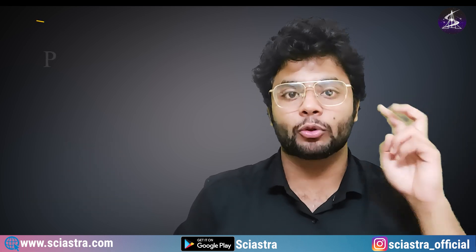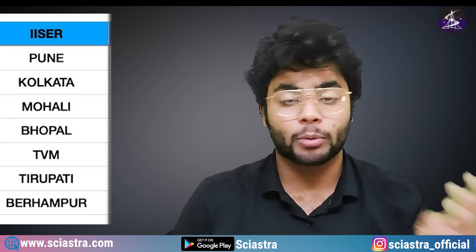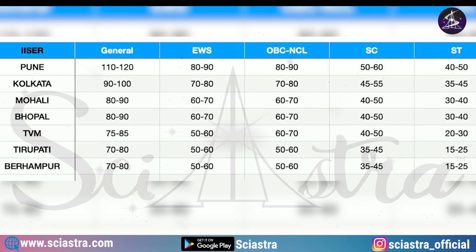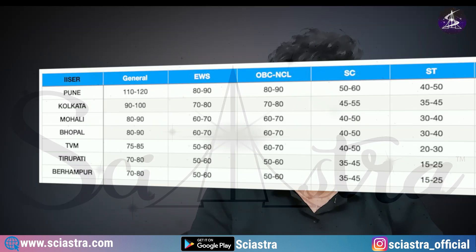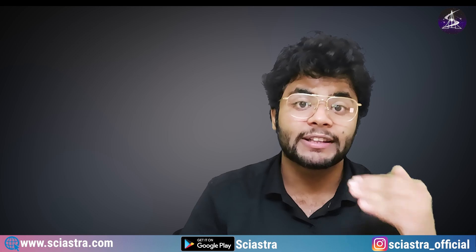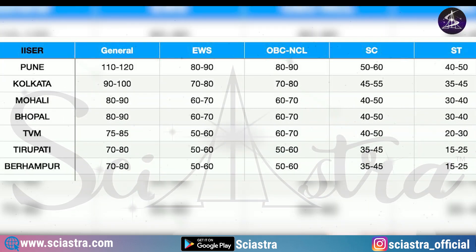Now let us come to part two: if you are in general category, SC/ST, or OBC, here are the target marks for each IISER. For IISER Pune — general: 110 to 120, EWS: 80 to 90, OBC-NCL: 80 to 90, SC: 50 to 60, ST: 40 to 50. For IISER Kolkata — general: 90 to 100, EWS: 70 to 80, OBC-NCL: 70 to 80, SC: 45 to 55, ST: 35 to 45. Similarly, for all other IISERs including Mohali, Berhampur, and Bhopal, you can take a screenshot from the data shown.